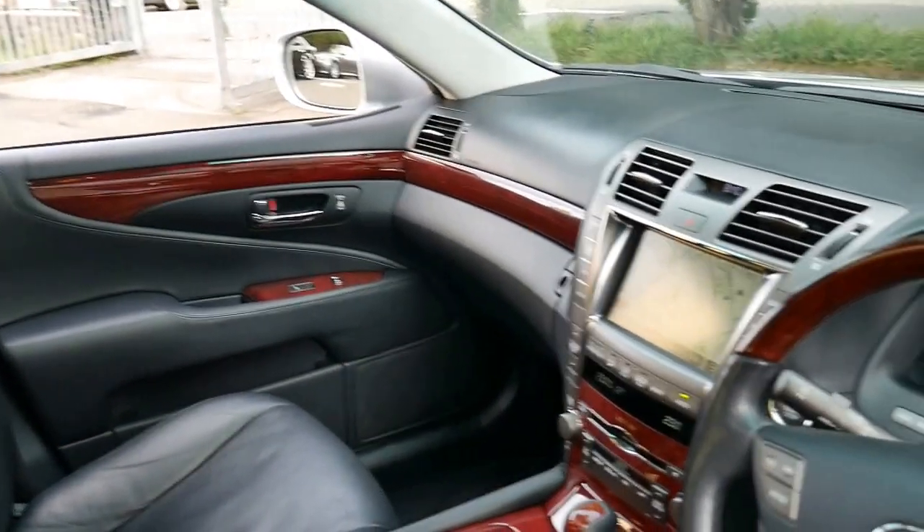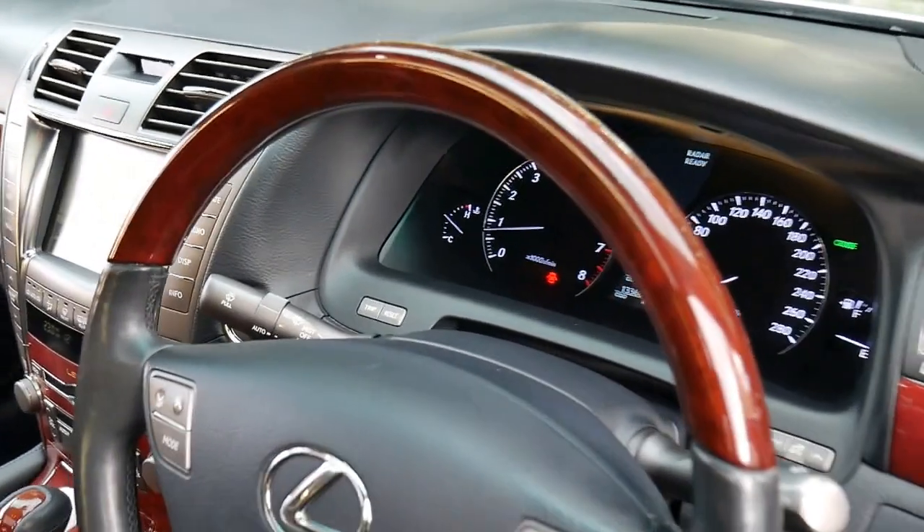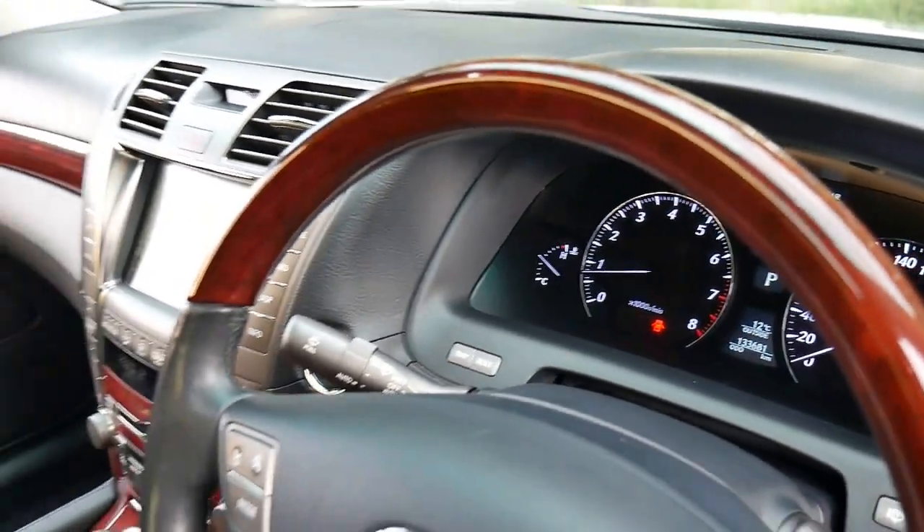You may not know this but the car is actually running. It's absolutely silent. Those red lights are simply doors open and seat belt is not on.